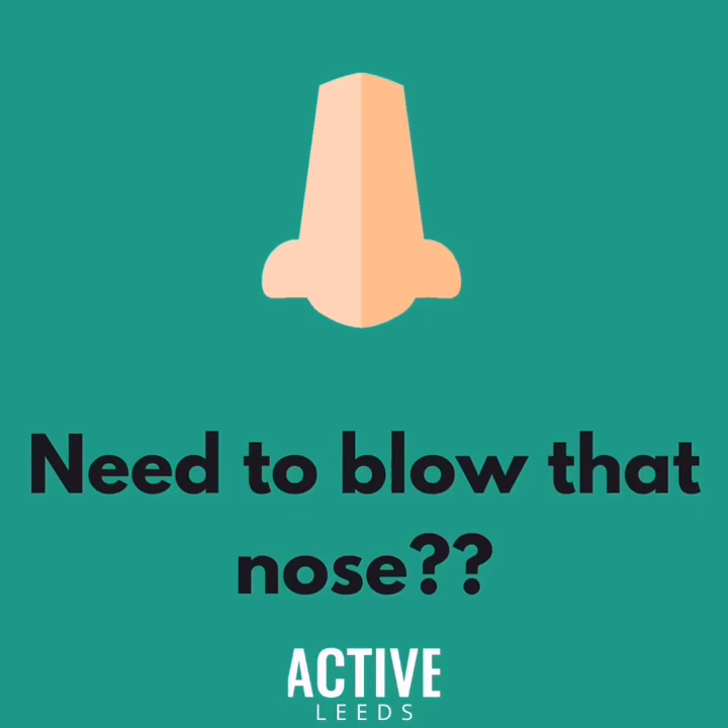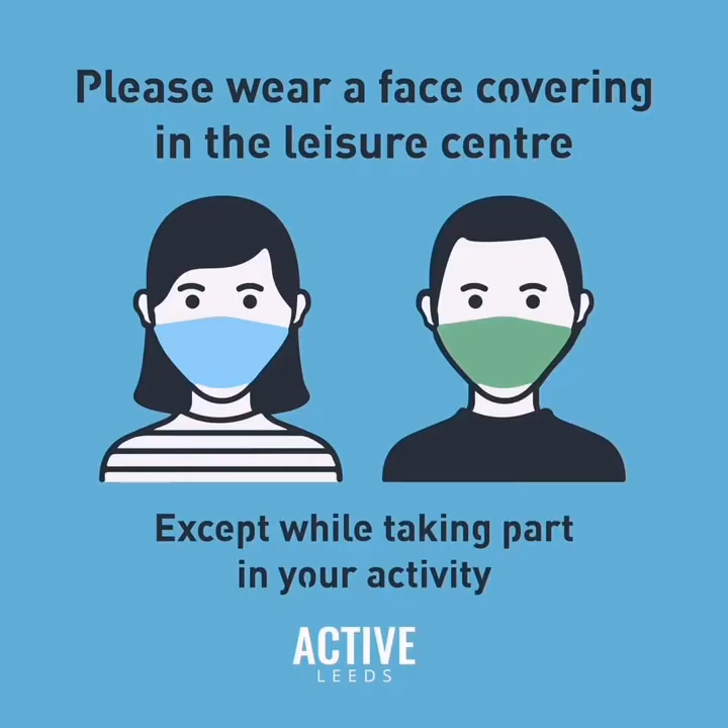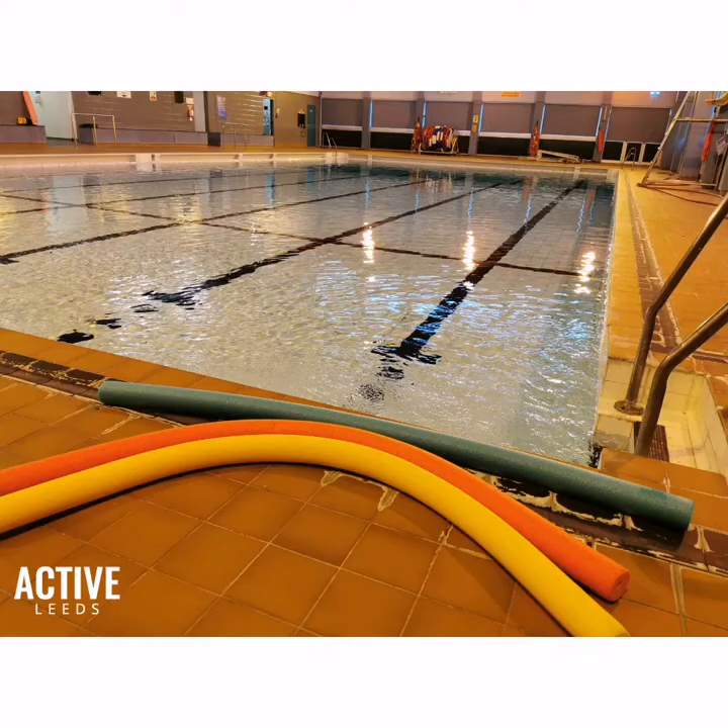Before you leave school, please ensure those noses are blown as we do not want any caterpillars in the water. Please remember to wash those hands, and teachers, please remember your face masks as these must be worn in all circulation areas. Remember your woggles and armbands if you know you need them. Woggles will be provided on your first lesson, then please remember to bring them each week.